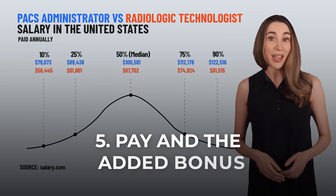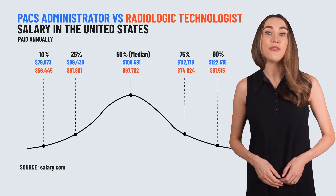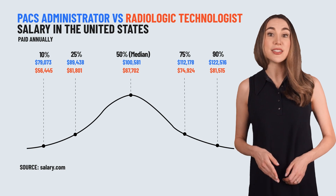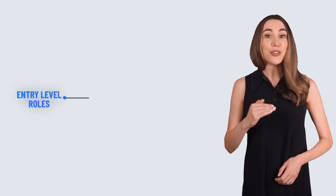Pay and the added bonus. Now let's talk numbers. On average, a PACs administrator earns around $100,581 a year, while radiologic technologists typically earn about $67,702 annually. That's almost a $30,000 difference. And here's the kicker — the extra pay is just a bonus. The real value is in the career flexibility and mental engagement these roles provide. You're not stuck doing the same thing day after day; you are actively contributing to making imaging systems more efficient, faster, and smarter. Pay is important, so we'll break down these exciting positions and their salaries, starting from entry level all the way to advanced roles.